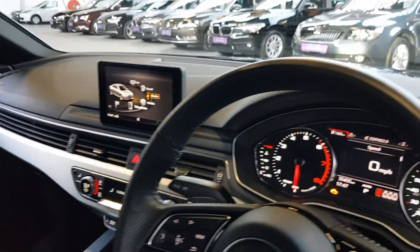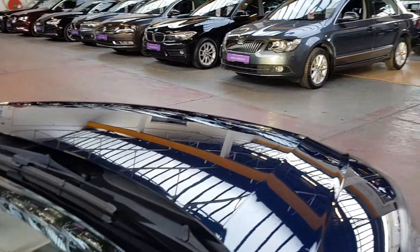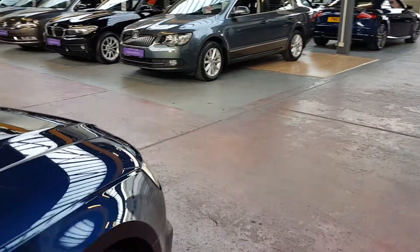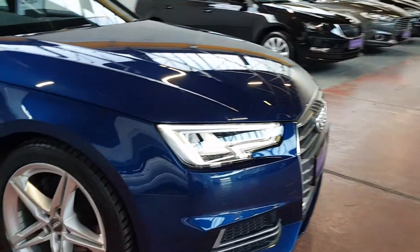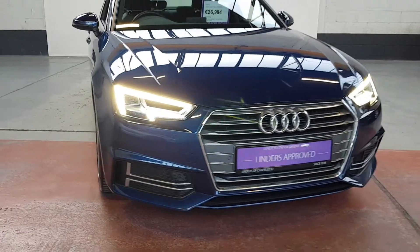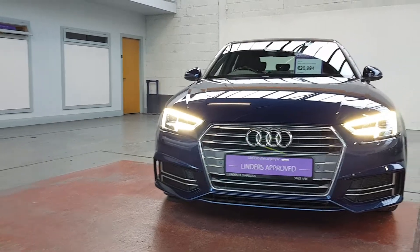You've got your drive mode selectors — you can switch between dynamic, economy and comfort mode. Auto lights, full LED lights on the front as well. Very distinctive LED DRLs on the front, so you'll always notice an Audi coming towards you — they just look so good.